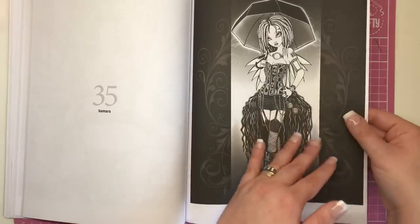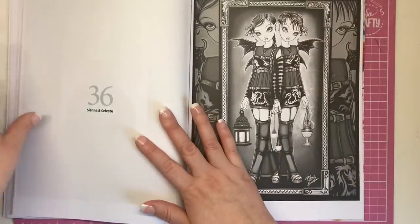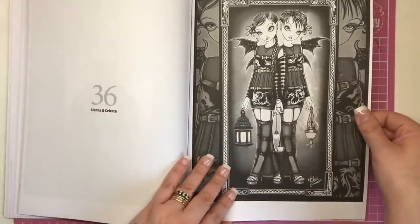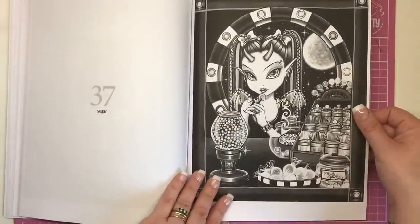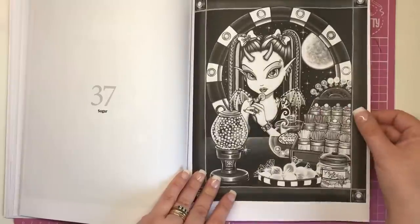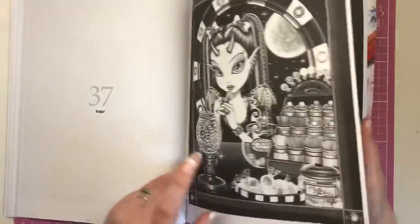Phoebe 2, then Samara — loving that kind of skirt behind her. Sienna and Celeste, the creepy looking twins. And Sugar — this is set in a little sugar sweets factory. I'm loving the porthole behind looking out onto the night sky. It's as if she's in a spaceship full of sweets. How amazing.